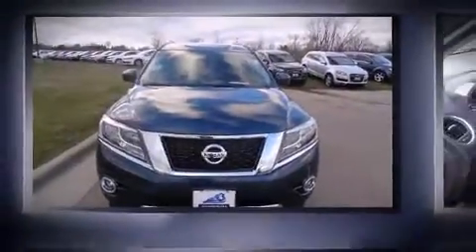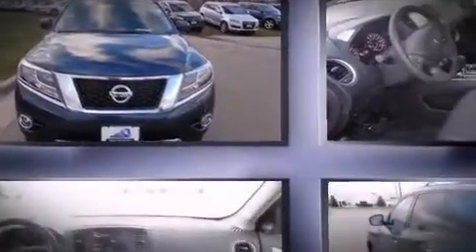Step into the 2015 Nissan Pathfinder. Under the hood, you'll find a six-cylinder engine with more than 250 horsepower.